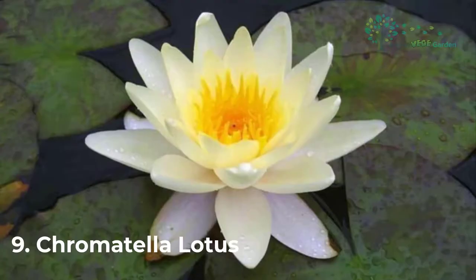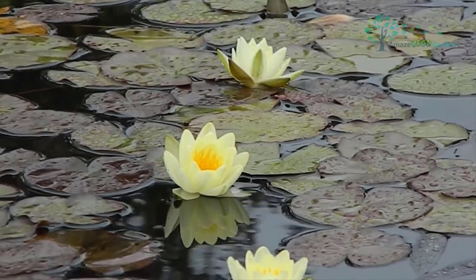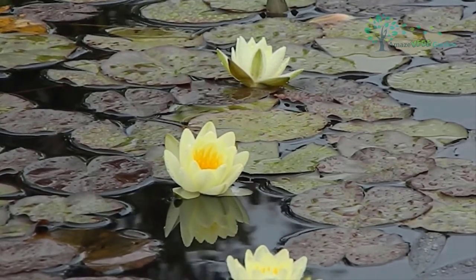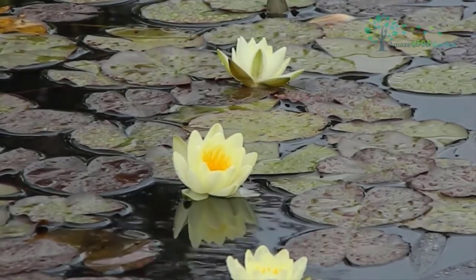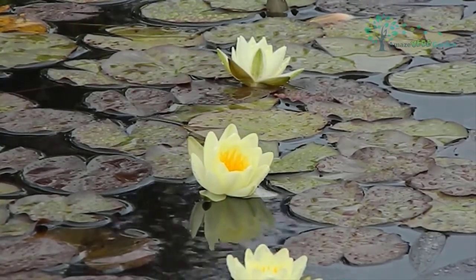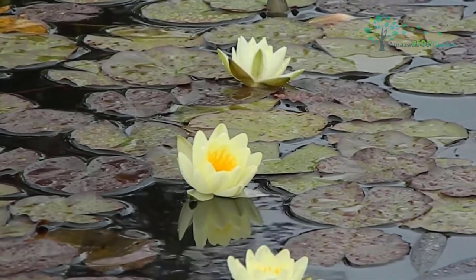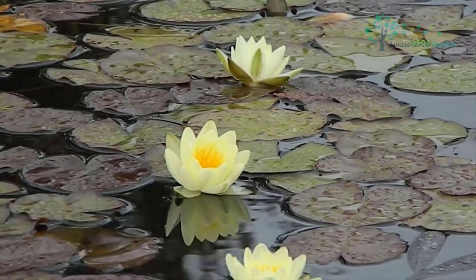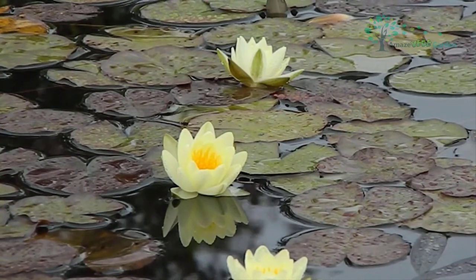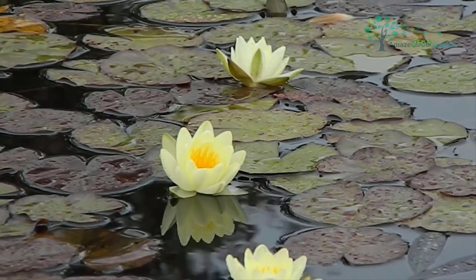Most Chromatella Lotus, botanical name Nymphaea tetragona, are native to tropical regions of North Africa and Southeast Asia, with a few produced in temperate and frigid regions of South Africa, Europe, Asia, Japan, Korea, India, the former Soviet Union, Siberia, and the United States. It is a perennial herb with nearly round, paper-like leaves that are deeply bent at the base. The stem is a creeping rhizome. The flowering period is from June to August and the fruit period is from August to October.